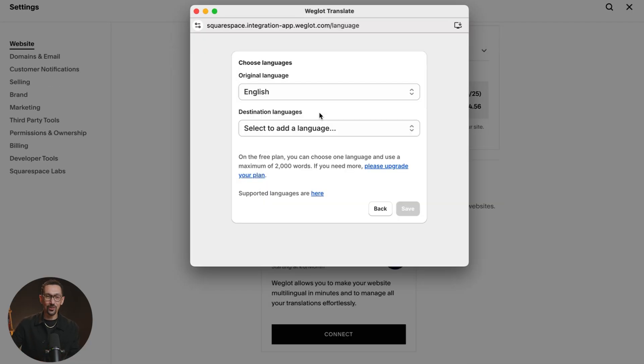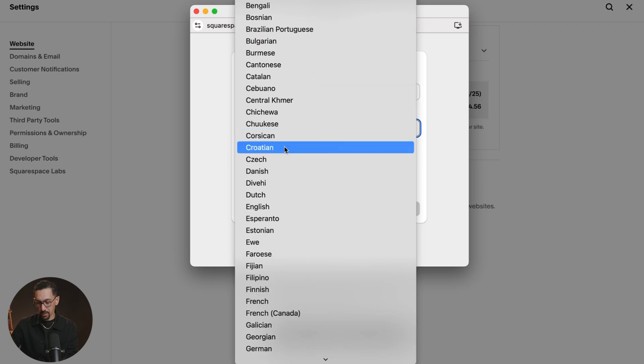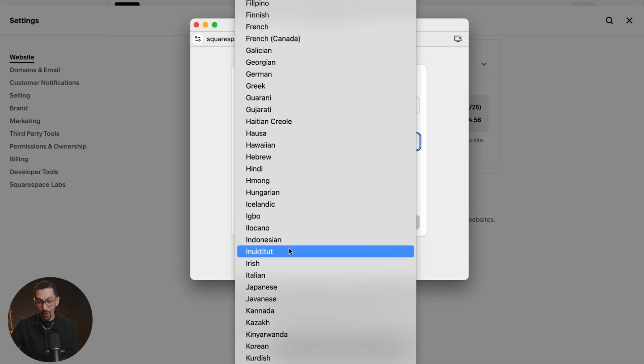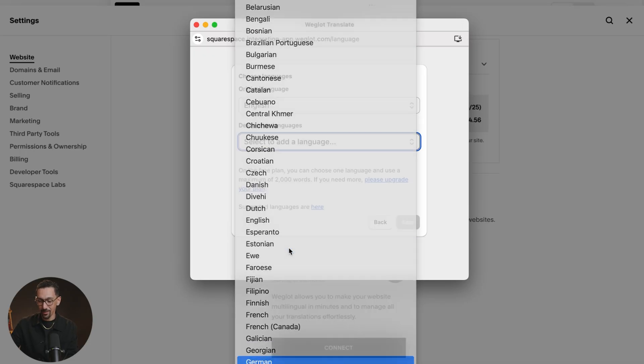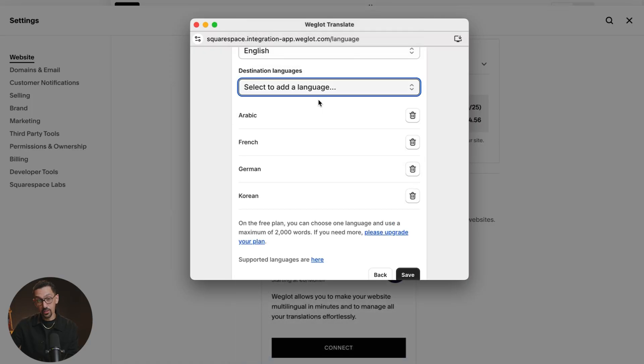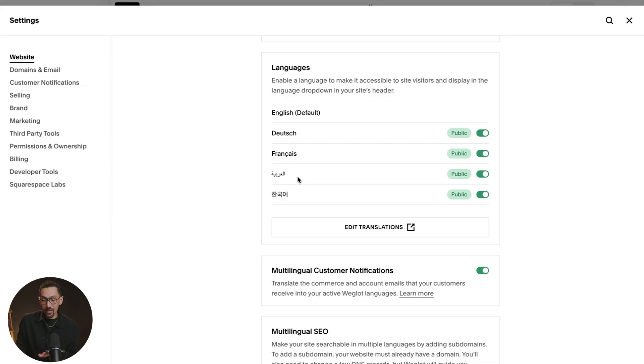Our original language is English and we want to translate into German, so I'll type in GER. German is found here, and as you can see there are a ton of languages available. You can select multiple languages, so I'm going to add a few more. Just like that, we have added four languages to our website. I'll hit Save, and boom — just like that, we have translated our website into four languages. Isn't that wild?